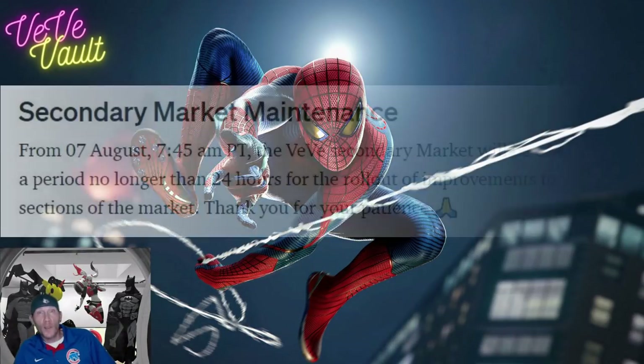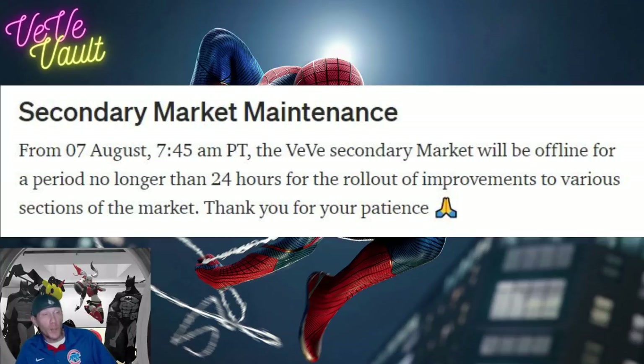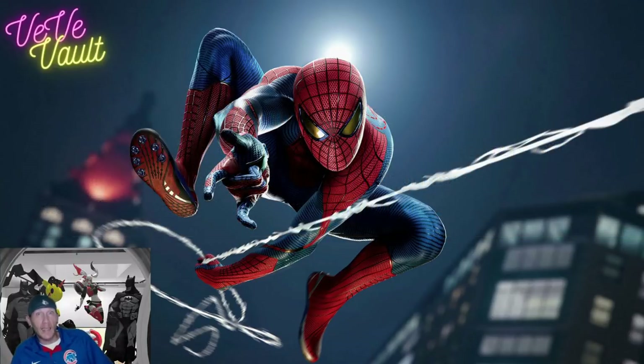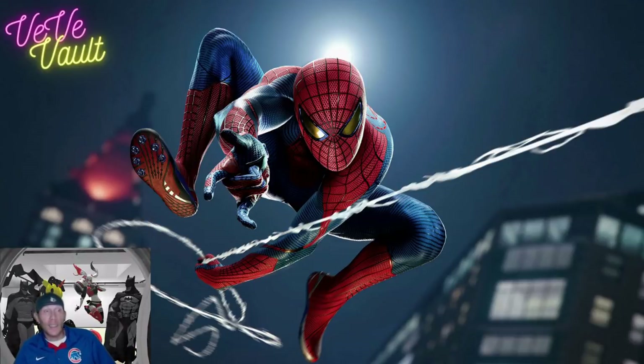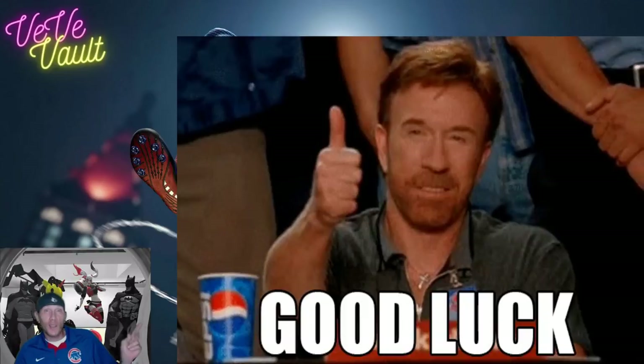Before I go, I want to note that at the bottom of yesterday's Medium article, they pointed out that because of the new fees being added to Marvel collectibles, they have to do some market maintenance to write that code in, and the market will actually be down for almost 24 hours tomorrow. It's going to start about 15 minutes before drop time, so don't expect to be able to sell your Spider-Man collectibles right after the drop — it's probably going to be down the rest of the day. Keep that in mind and good luck to everybody in tomorrow's drop. It's a big one. Go for that ultra rare, go for that secret rare, get the one you want. Keep a positive mindset and you might be able to pull it off. Good luck everybody, see you next time on The Vault.